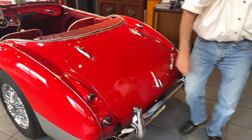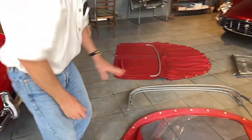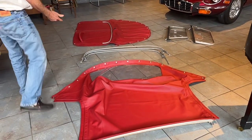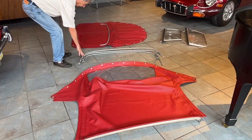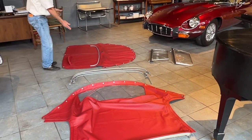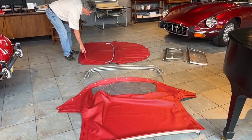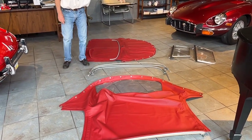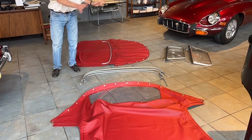The car also comes complete with a brand new top that has really never been on the car — we put it on for photos, and that's the first time it's been on. We have the convertible top bows. We also have a complete tonneau cover, which is also brand new, and the bow for that. And we have both side curtains. So all of that comes with the car.